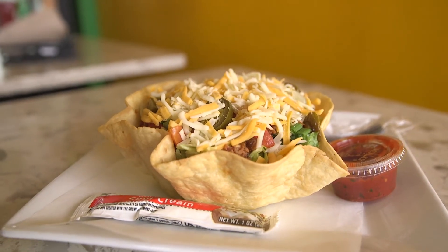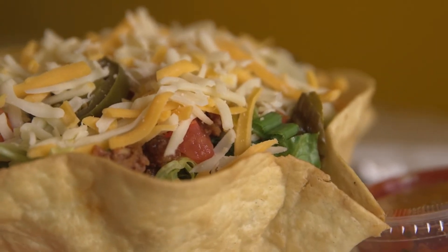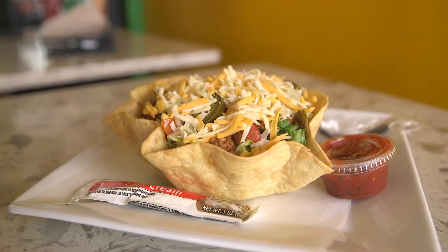Also, a taco salad that has romaine lettuce, tomatoes, seasoned ground beef or grilled chicken, green onions, jalapenos, monterey and cheddar, served with sour cream and salsa on the side. And you can even eat the bowl.